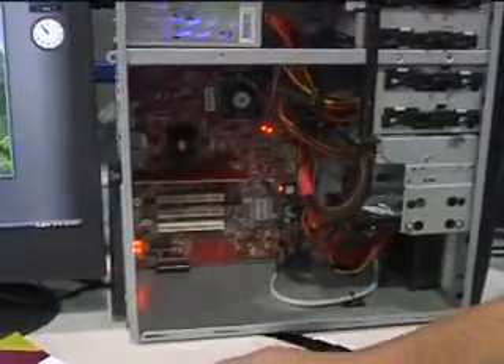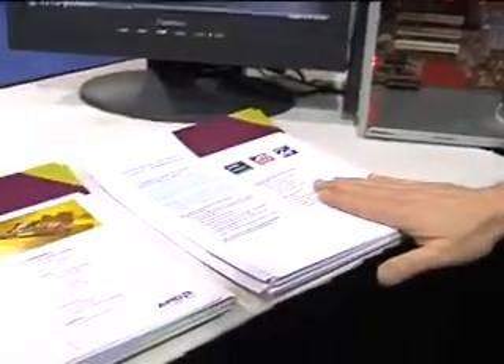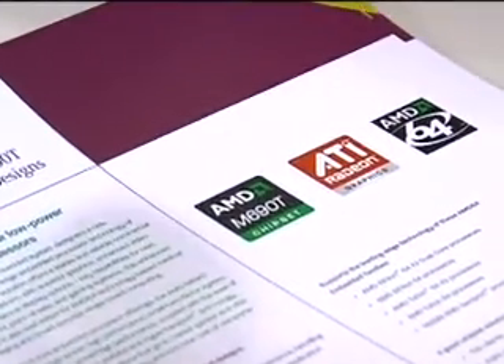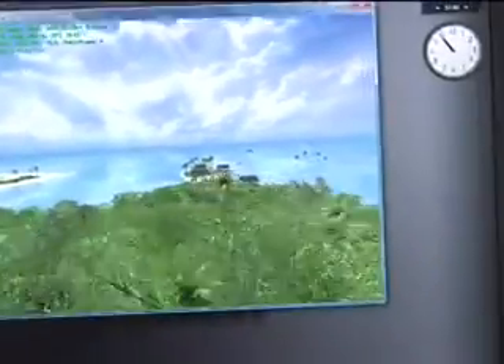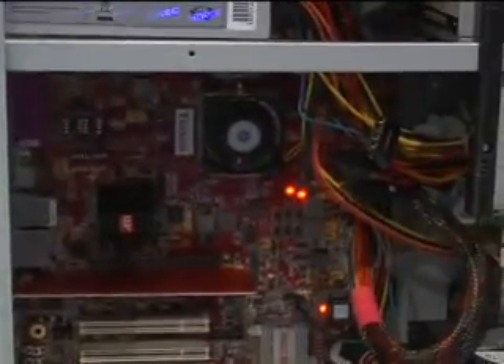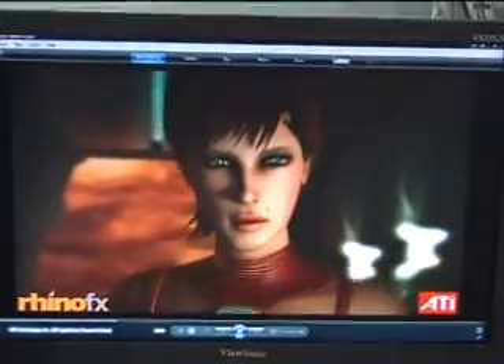The latest addition is the ATI M690T chipset, which brings the latest technology and graphics into the embedded environment. As you can see, we're running a Turion X2 core here with the ATI M690T on a dual screen, and both applications are running simultaneously with excellent performance.